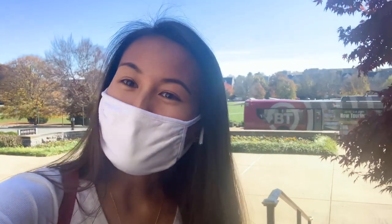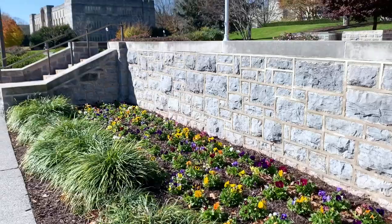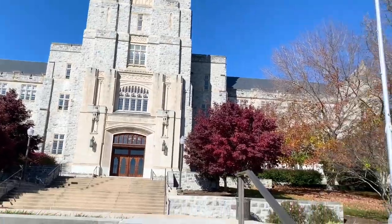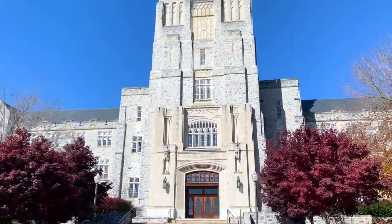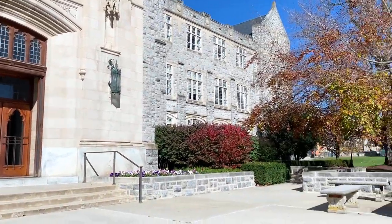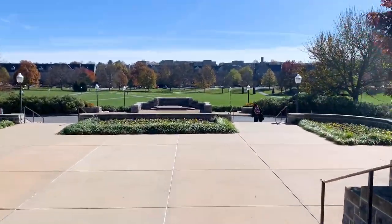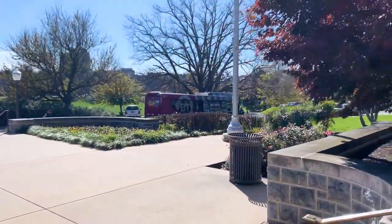Now that I've shown you some of my favorite spots, it's time to head back home to do some private study. I'm here at Burris Hall trying to catch the next bus home. Thank you so much for tuning in to my Day in the Life vlog. I hope everyone has a great semester ahead of them. Don't forget to follow Pearson students for more content.